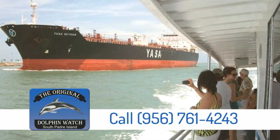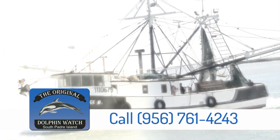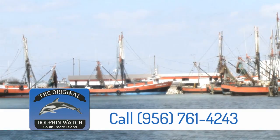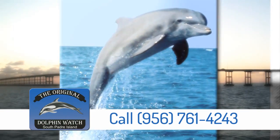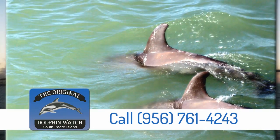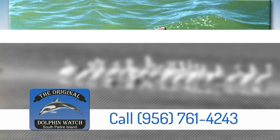Hedge the Port of Brownsville Tours every year from December through March by American Diving and the original Dolphin Watch on the island. One of the most memorable activities visiting South Texas is the thrill of meeting bottlenose and spinner dolphins in the wild aboard the Double Sunshine.